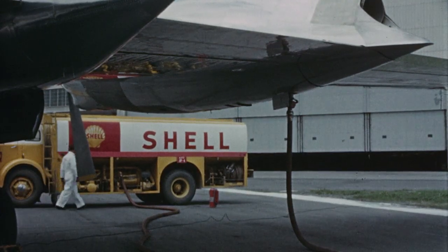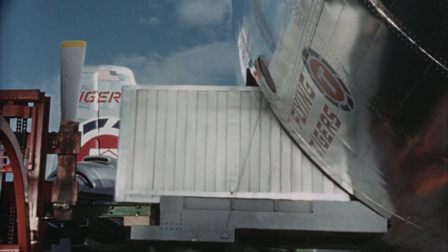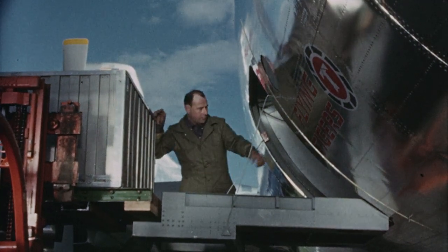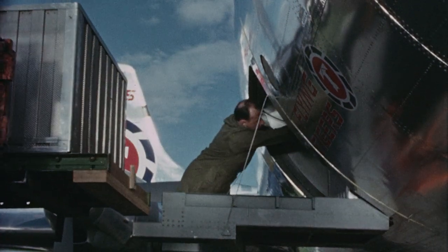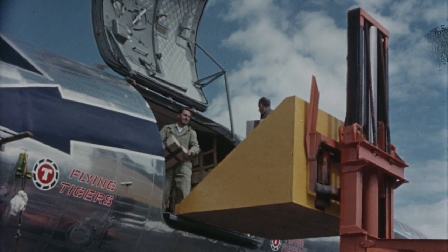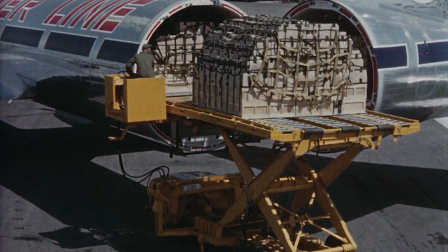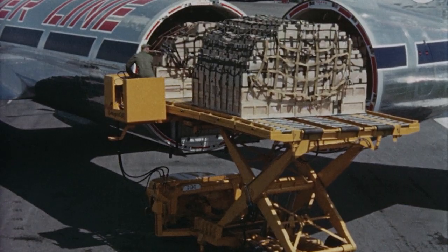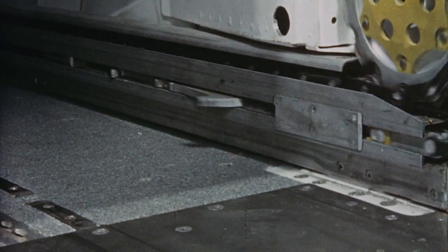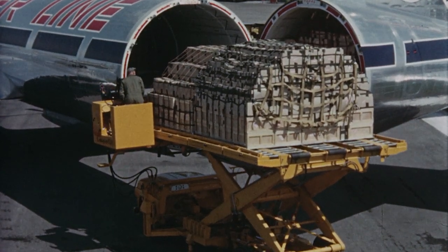While the main compartment is being offloaded, other operations are in progress around the aircraft. At the forward underfloor compartment, containers slide out over a roller-equipped extension to a forklift, which places them on a dolly train for transfer to the cargo terminal. At the same time, on the left side of the aircraft, handlers are offloading bulk cargo from the forward section of the main compartment. With the first pallet on the cargo lift truck, the winch hooks return and the second pallet is drawn from the compartment. Then the hooks return for the third pallet, and the first two pallets are lowered in readiness for transfer to the dolly train.